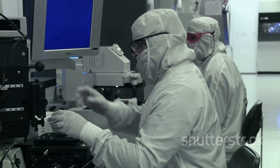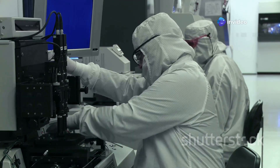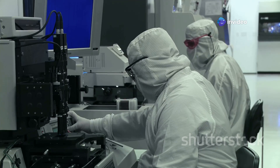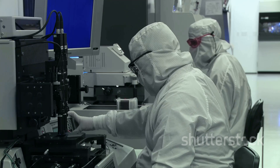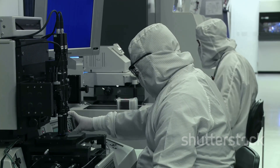As technology continues to advance, the demand for smaller, faster, and more powerful chips will only continue to grow. Engineers and scientists are constantly pushing the boundaries to create the next generation of semiconductor technology, ensuring that our devices become even more integrated and capable.